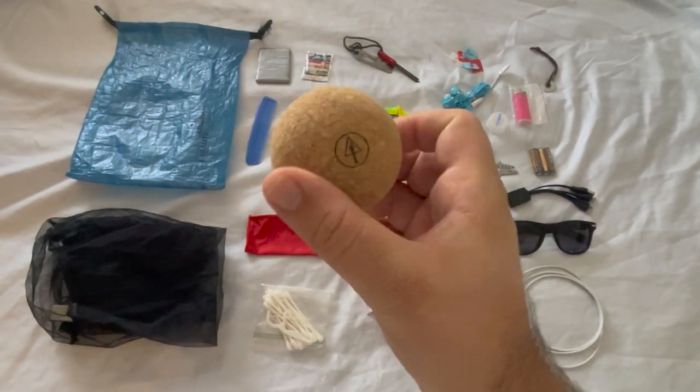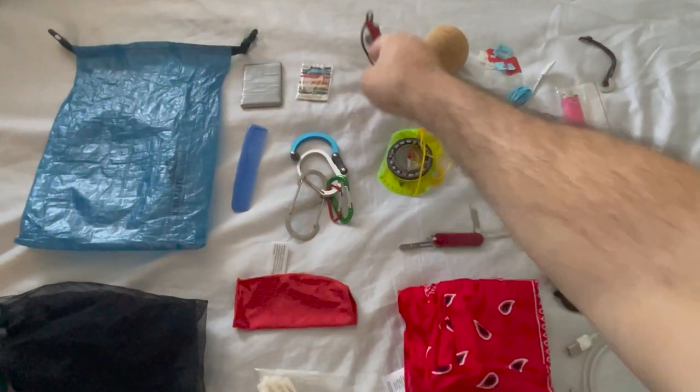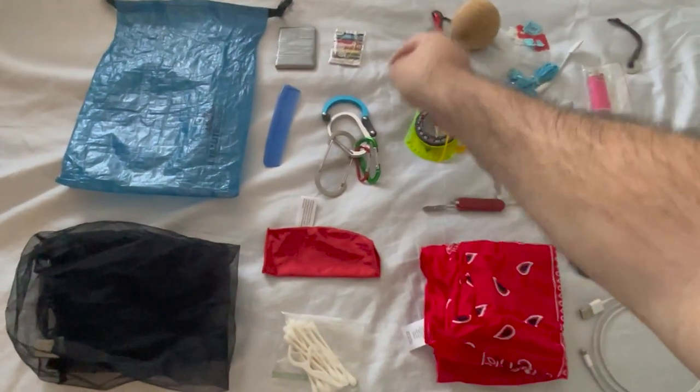At the end of the day, I have a cork ball for rolling out my joints and my feet. The next item in my bag is this ferrule rod — I always keep an extra fire starter on me at all times, just in case something happens.